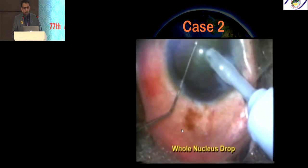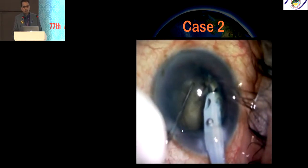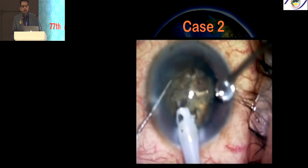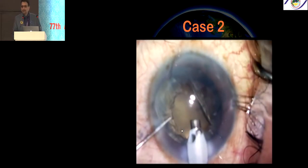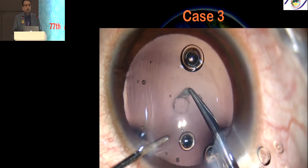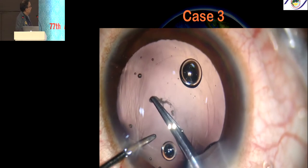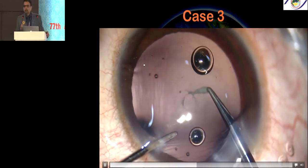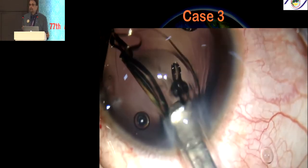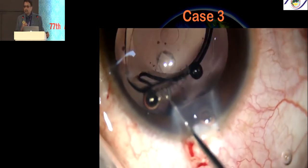Look at this video carefully. This is a posterior polar cataract which went unnoticed. As soon as I did the nucleus chopping, and in another patient with a hard brown cataract, as soon as the assistant puts viscoelastic on the cornea, the whole nucleus goes inside — it drops. These are examples of hydro-rupture: increased pressure in the posterior compartment between the nucleus and posterior capsule causes it to open up and the nucleus drops. If you have a small posterior capsule tear, convert it into a posterior capsulorhexis, which is much stronger than a PC rupture. I have implanted an extended depth of vision lens from Appasamy in this bag and the patient did very well.